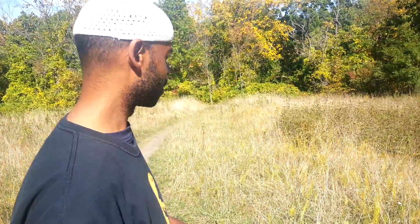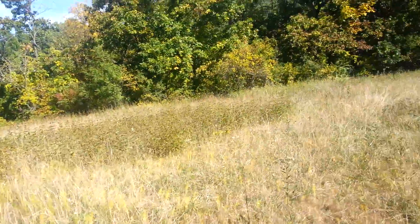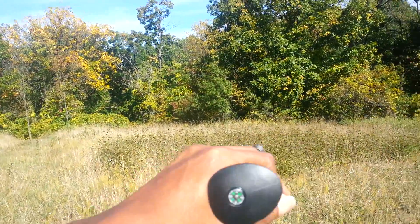You know what we've also noticed? No animals. No animals and nothing growing here. The grass is all laid down in this one particular area — it's a circular, almost weeded area with certain little growths sprouting up out of nowhere.